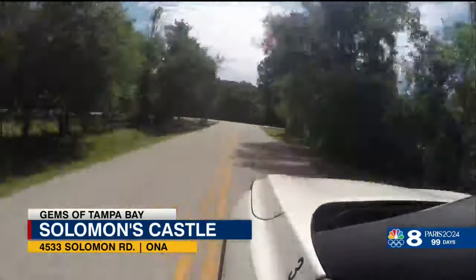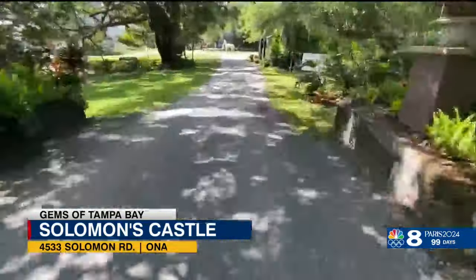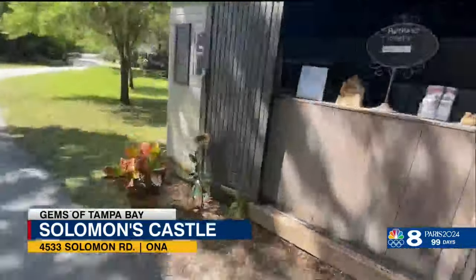Down a winding road in Hardy County and tucked deep into the woods of a town named Ona. Take that stroll down the driveway and the trees open up, and all of a sudden there's this big gleaming castle.